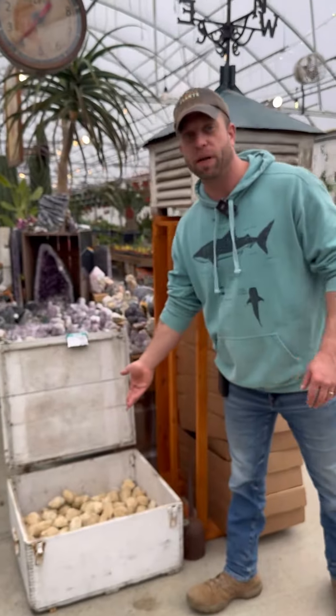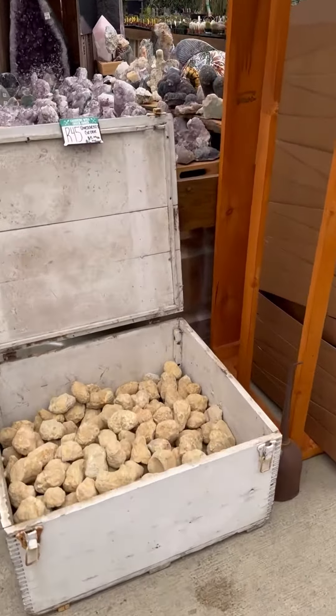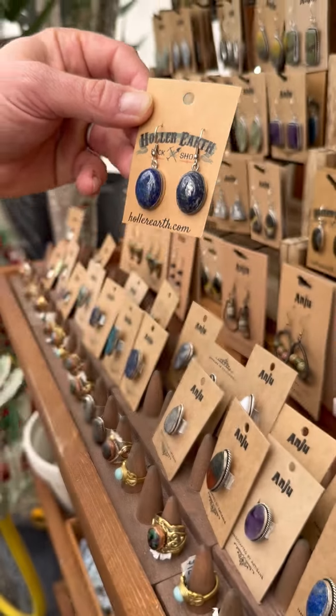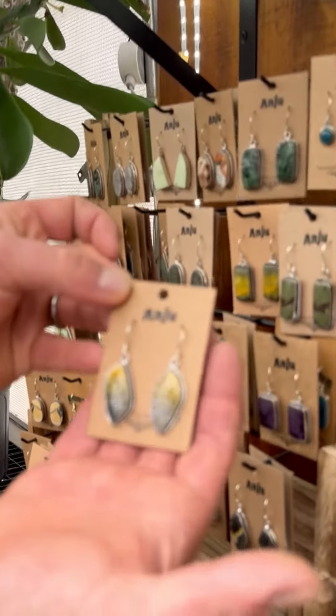An entire bin of uncracked geodes — that's a great stocking stuffer for kids right there. And we do have a whole amazing line of jewelry here as well. I particularly like these different earrings. I really like this yellow right here — I think Liz would like that.